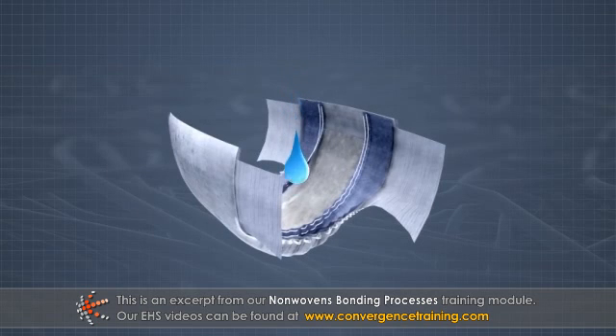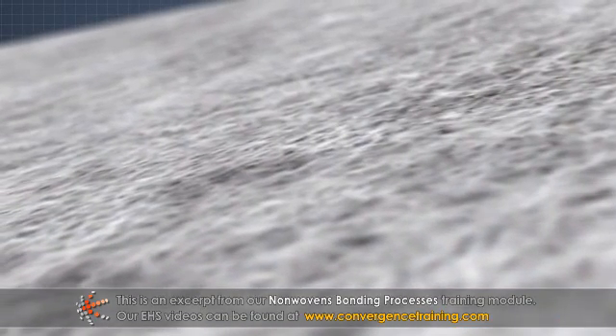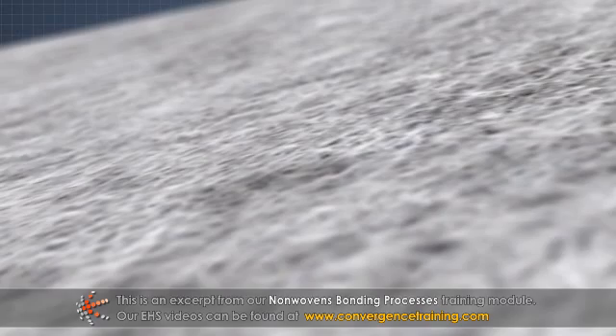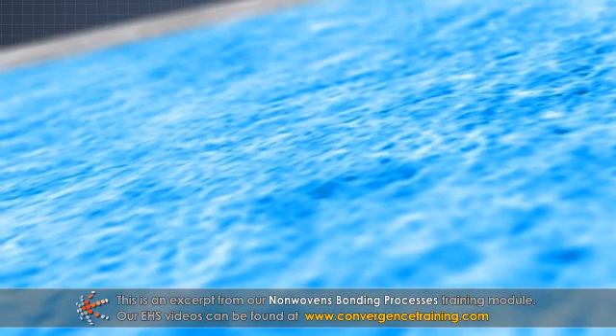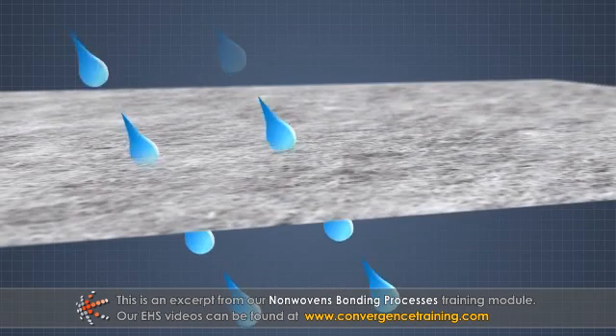For these products, liquid transfer and absorbency are essential to how they function. One of the most important finishing coatings is the addition of a re-wetting compound, which converts the sheet into a hydrophilic material — one that wets and allows water to pass through.